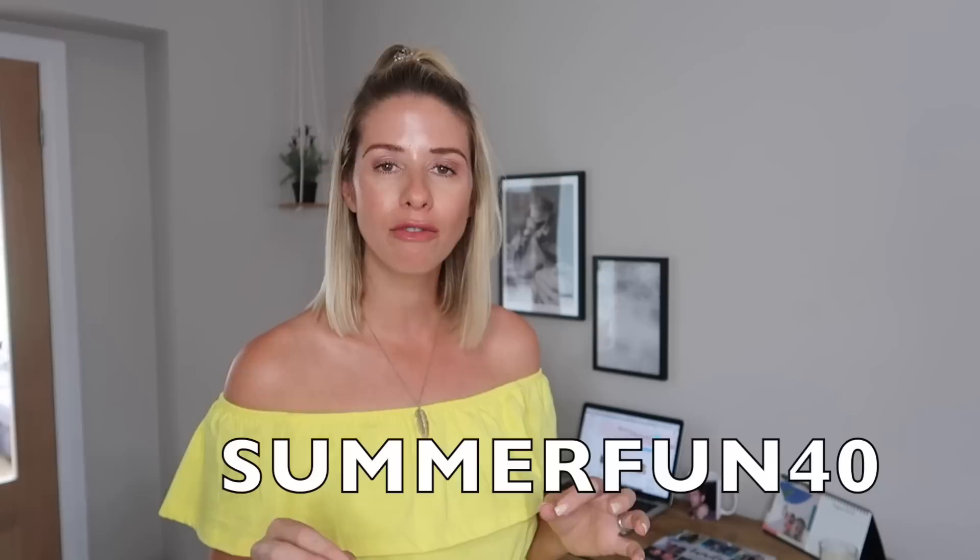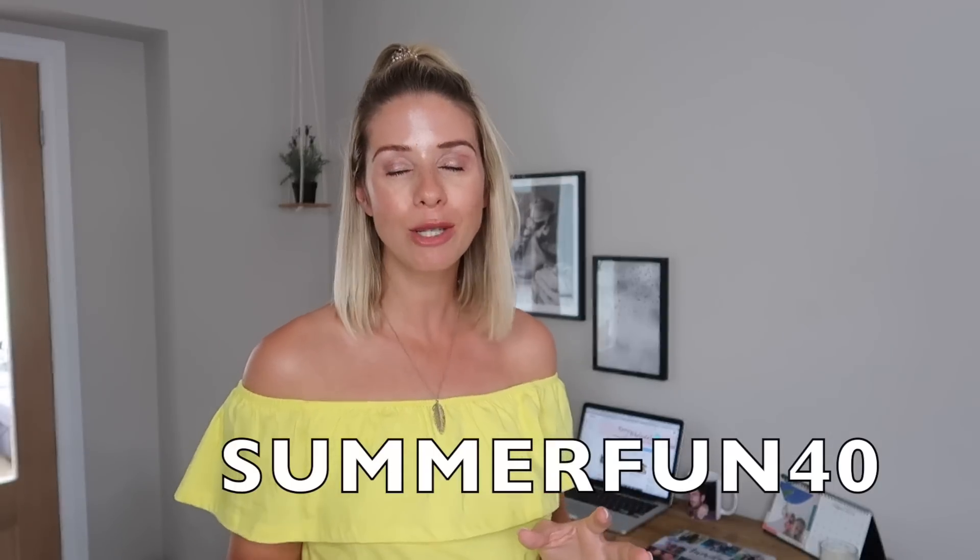If you guys are watching this and you're loving these products, then head on over to Snapfish — I will link their website down below. They are offering 40% off everything at the moment, so it just makes everything so affordable. All you need to do is put in SUMMERFUN40 at checkout and you will have 40% taken off your bill. I've got something else I want to show you from them a little bit later on.